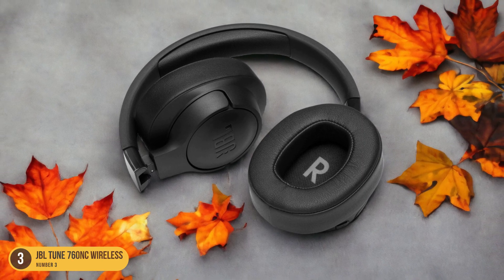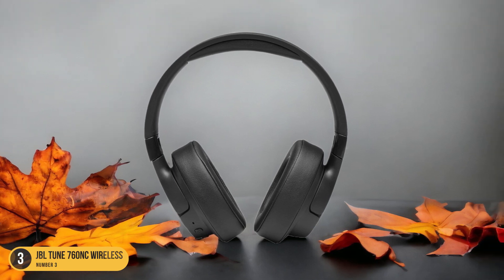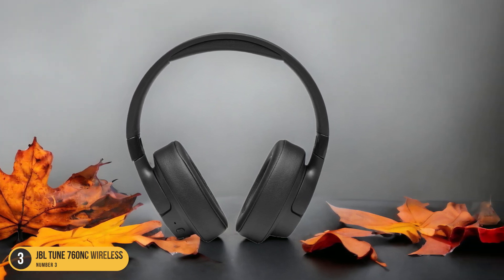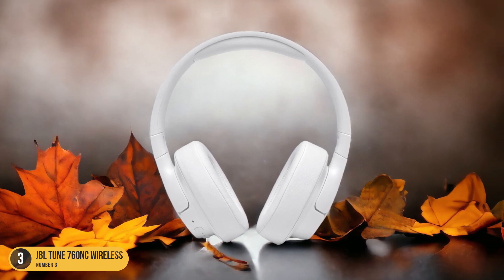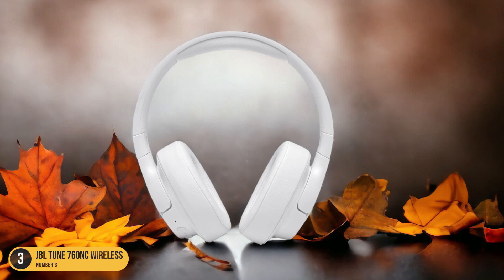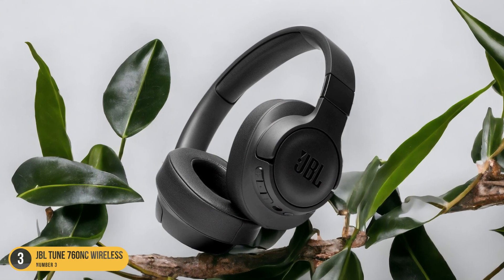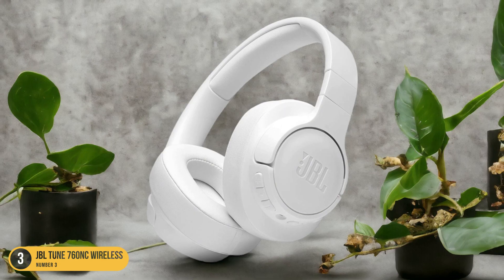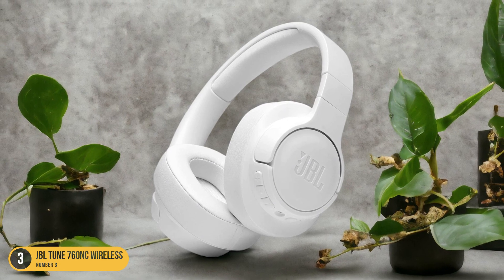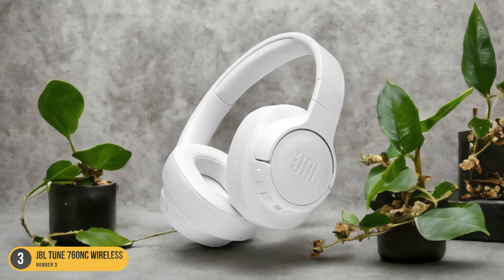Imagine having important conversations without worrying about external disturbances interfering with your message. These headphones offer a seamless calling experience, perfect for work calls, catching up with friends, or simply staying connected on the go. With the JBL Tune 760 NC Wireless, you can expect reliable connectivity, comfortable wear for extended conversations, and most importantly, the confidence that your voice will be heard loud and clear every time you make or receive a call.